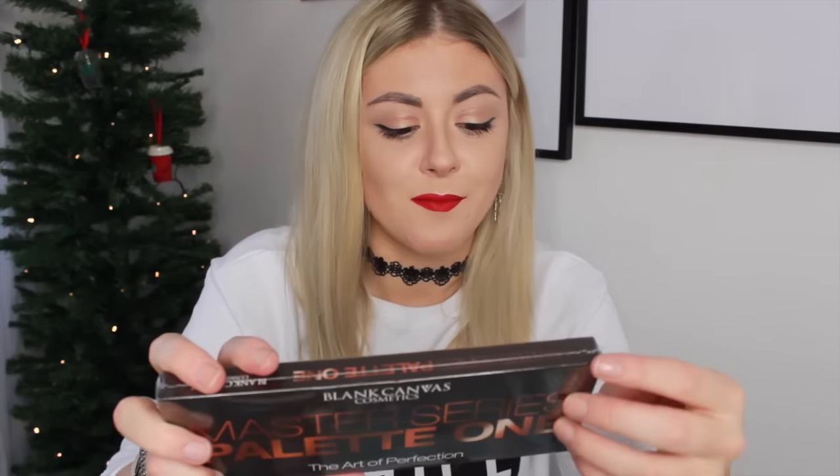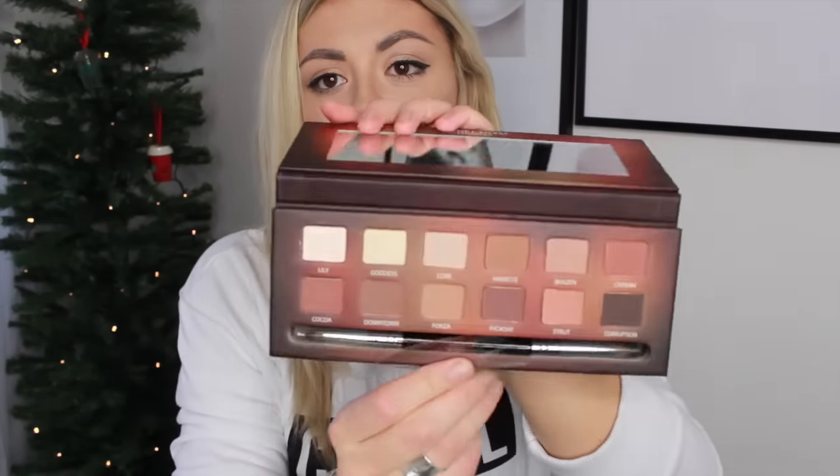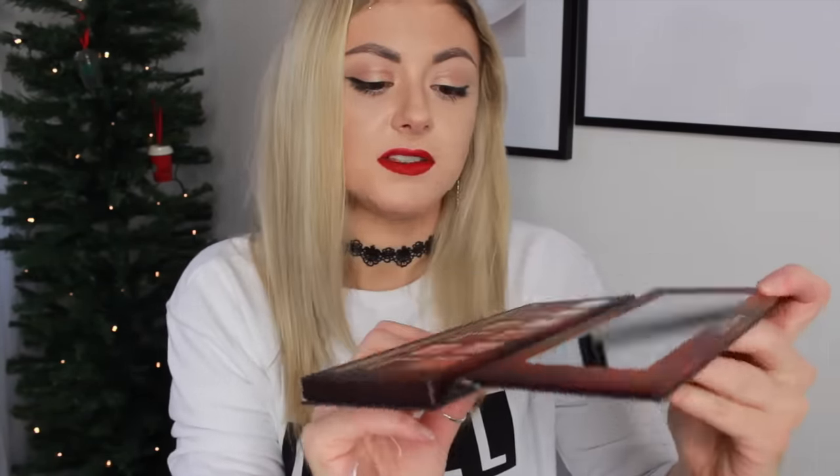I've got a makeup palette — this is the Master Series palette one. It's beautiful. Look at all of these amazing colours — lots of neutrals, pretty much all matte apart from one, which I love. And there's a double-ended brush right at the end as well. Then Simply Argan Turn Back Time Pure Organic Argan Oil — again, not tested on animals. Another argan oil treatment.